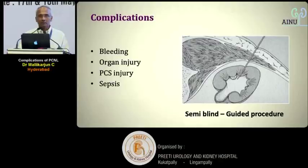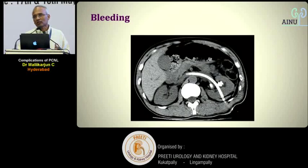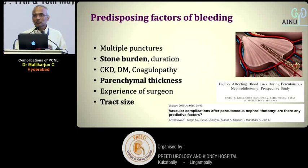This workshop covers RIRS versus mini PCNL, and specifically whether track size really matters for complications. The major complications are well documented since it is a semi-blind or guided procedure. Predisposing factors for bleeding, per articles from SGPGI, include multiple punctures, stone burden, parenchymal thickness, and tract size. Let us look at tract size in more detail.